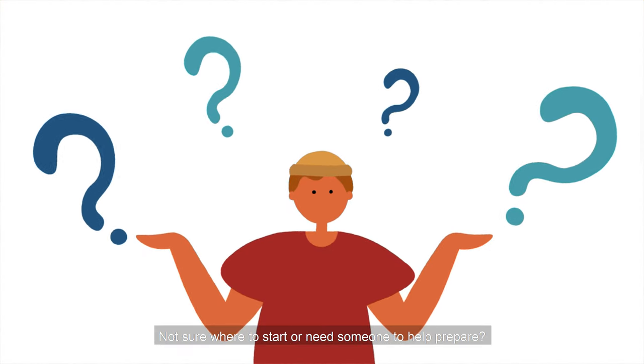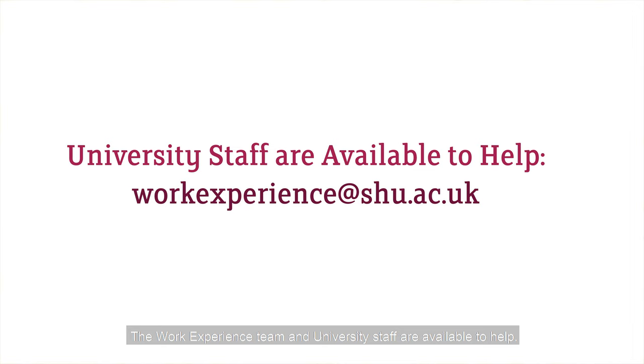Not sure where to start or need some help to prepare? The work experience team and university staff are available to help.